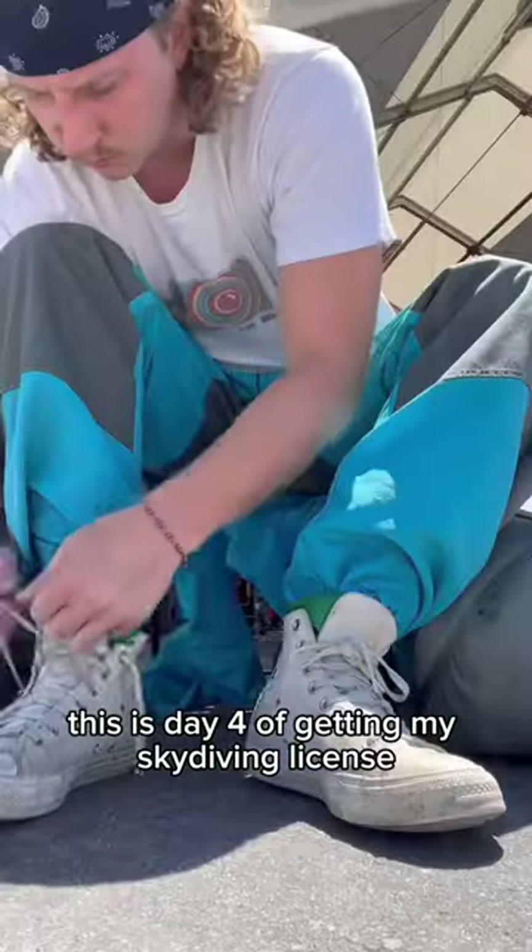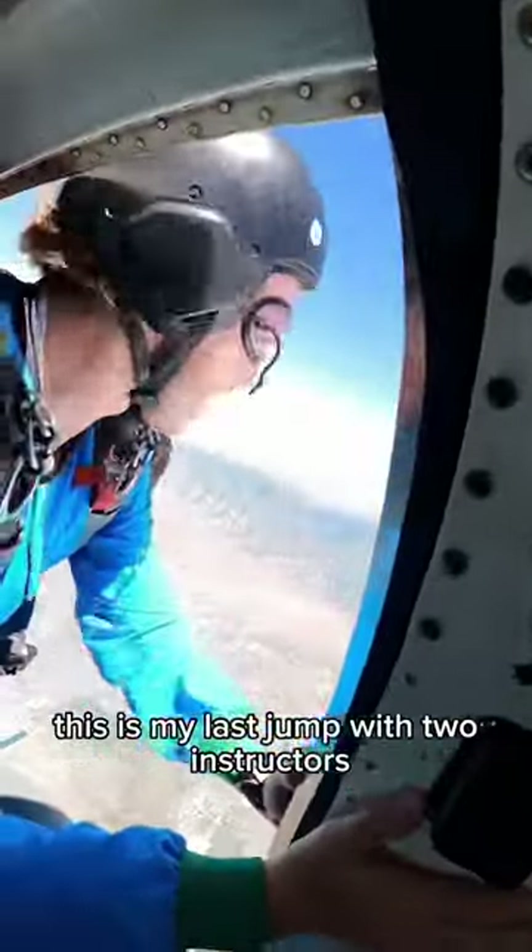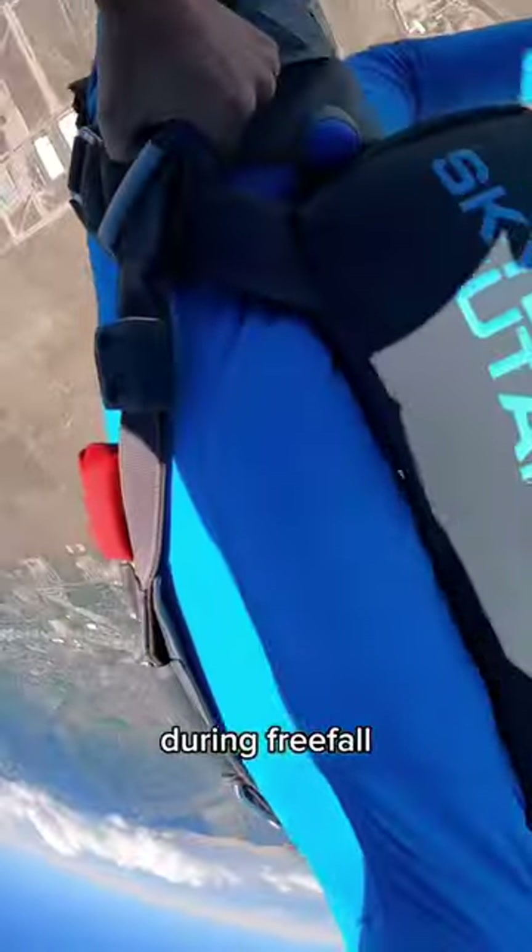This is day four of getting my skydiving license and I got two jumps in today. This is my last jump with two instructors and this time they're going to be letting me go completely during free fall.